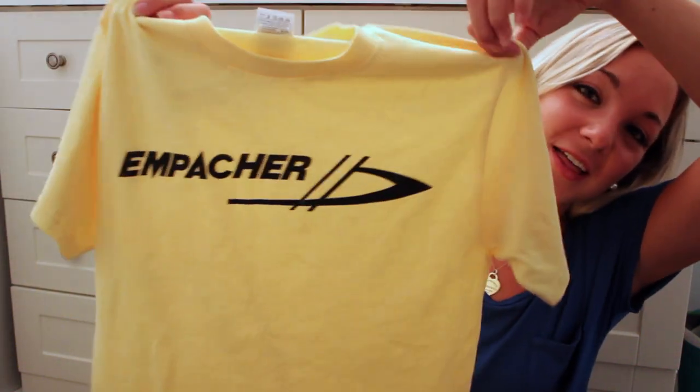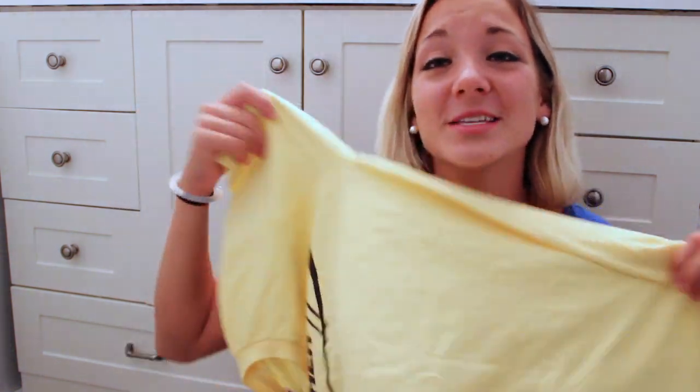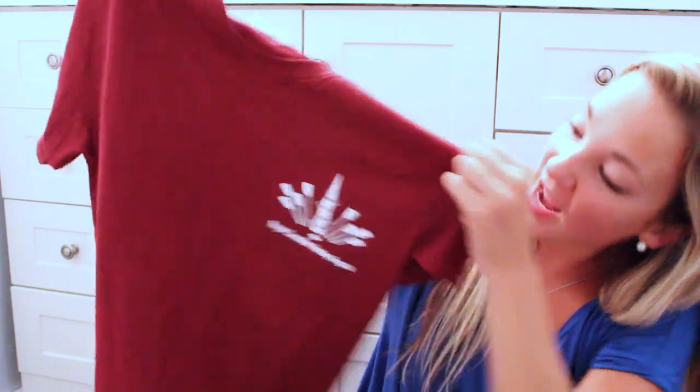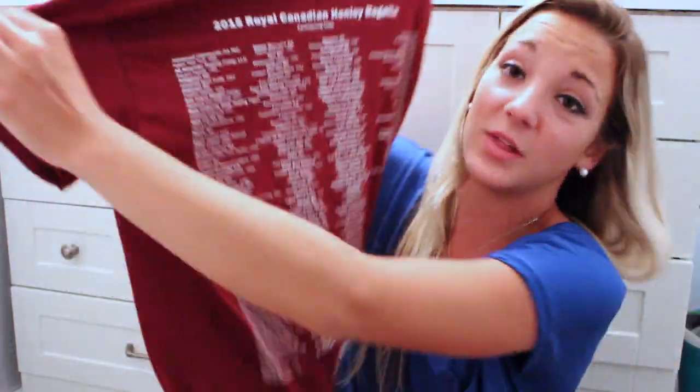I also grabbed two more things to show you. I went to Canadian Henley — my twin sister Lucy actually won Henley gold in the Women's U19 Quad, congrats Lucy! I got two shirts at Henley. First is this yellow t-shirt that says M. Parker — if you know, M. Parker is a really good boat brand, and Lucy and I actually rowed in an M. Parker double at youth nationals like two years ago, so it's very sentimental. The last thing is this maroon t-shirt that says Royal Canadian Henley Regatta 2015 with all the club names on the back.